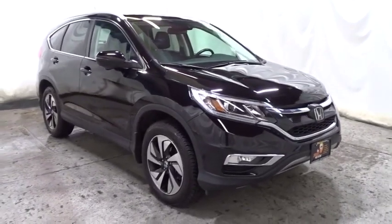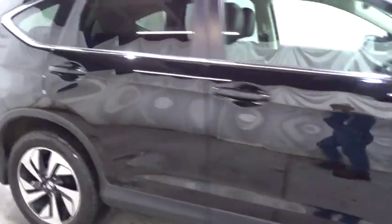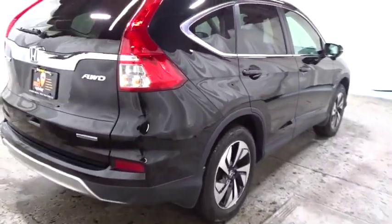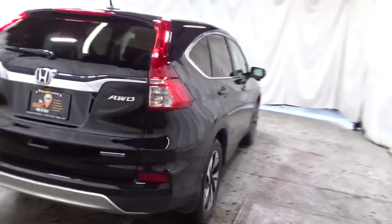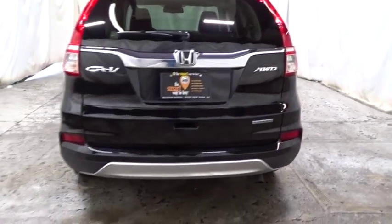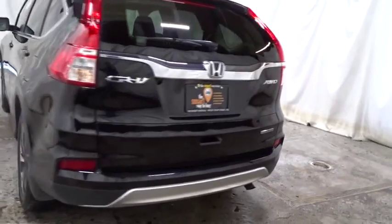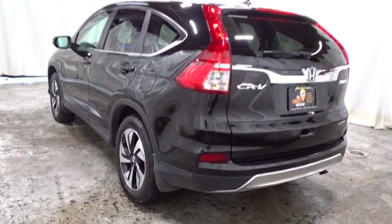This vehicle has less than 25,000 miles. Here are some of this vehicle's great options: backup camera, keyless entry, lane departure warning, leather-wrapped steering wheel, fog lights, trip computer, compass, electronic stability control, outside temperature gauge, tachometer, leather seats, audio color door handles, tinted glass, engine immobilizer, low tire pressure warning, and leather shift knob.